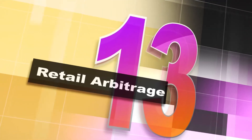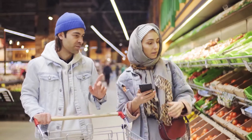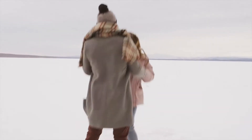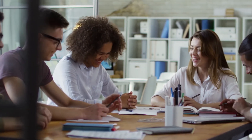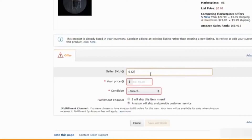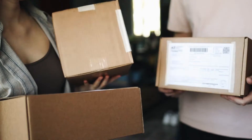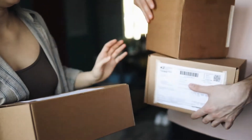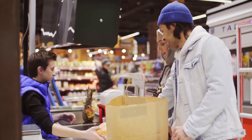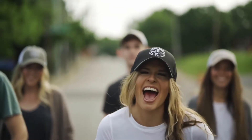Number 13: Retail Arbitrage. Retail arbitrage pretty much means buying low and selling high. This can actually turn out to be a really lucrative way of selling, and you can choose to make this a side hustle or use it to make a living. You can sell a wide variety of items with this technique. Many people will try to avoid shipping costs to boost profits by driving straight to the location and buying items directly. You can even just buy clearance items from stores like Walmart and sell them on Amazon.